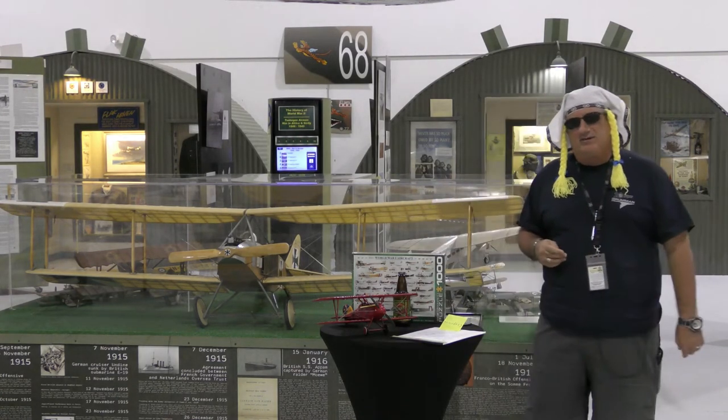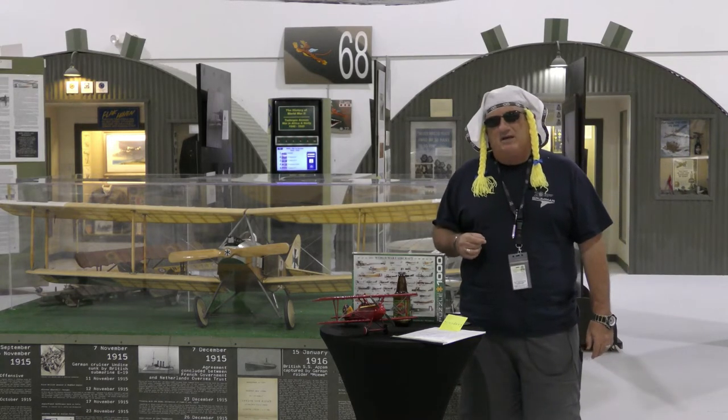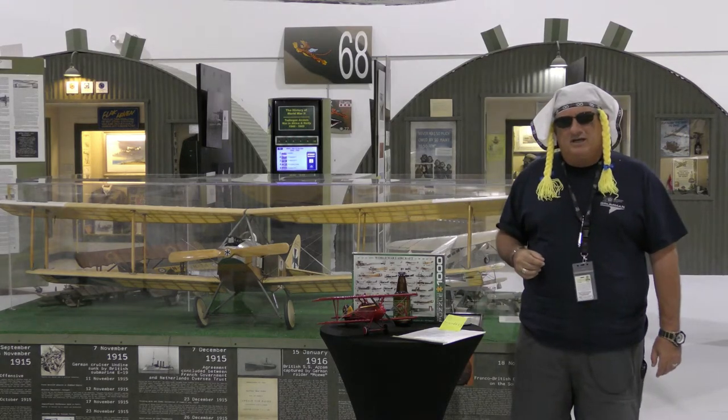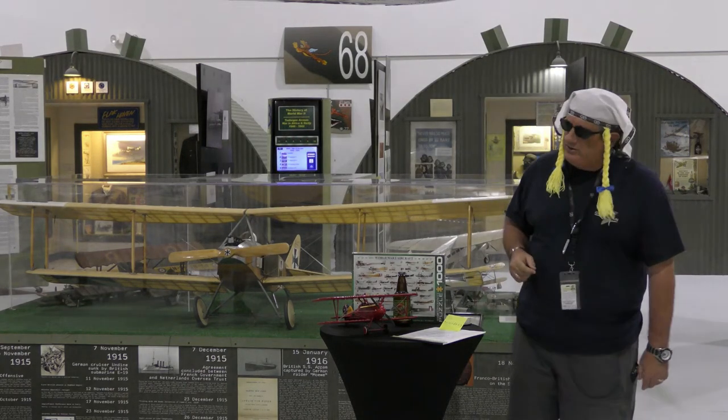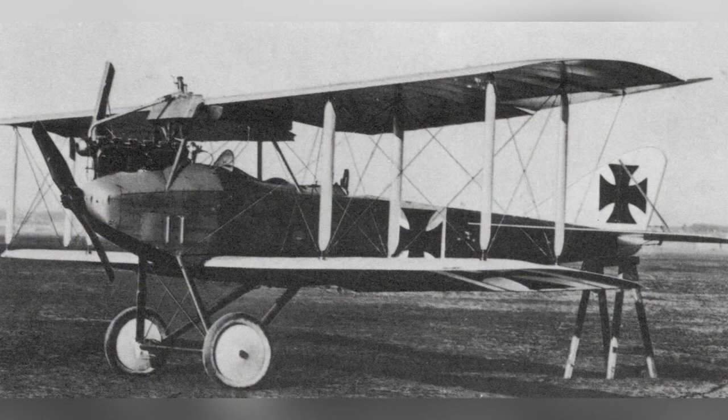We have some interesting exhibits at the museum and also some airframes that just don't exist. You can find them occasionally in some of the national museums, but they are extremely difficult to find. Today, we're gonna talk about the Albatross, the C1 through the C3 series.